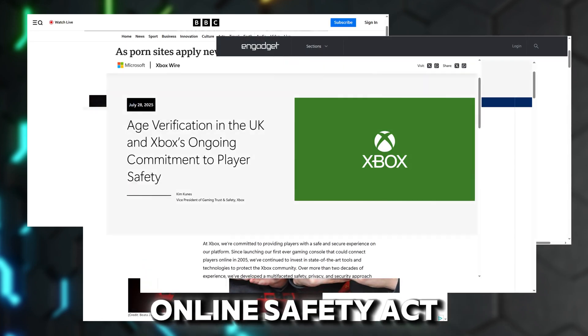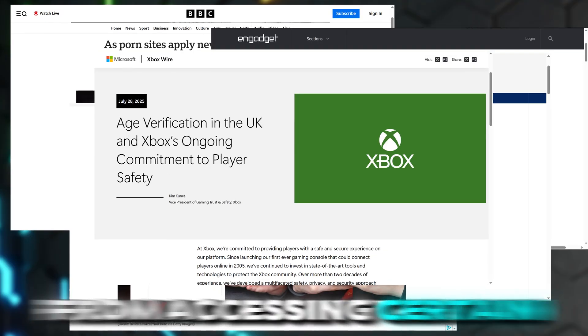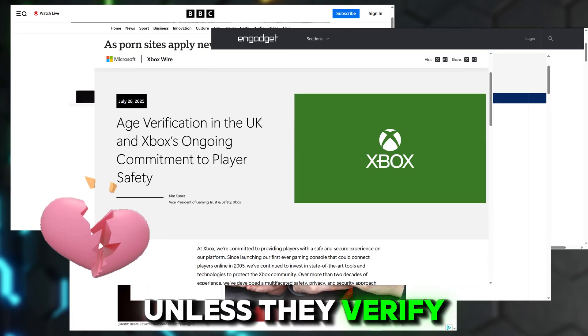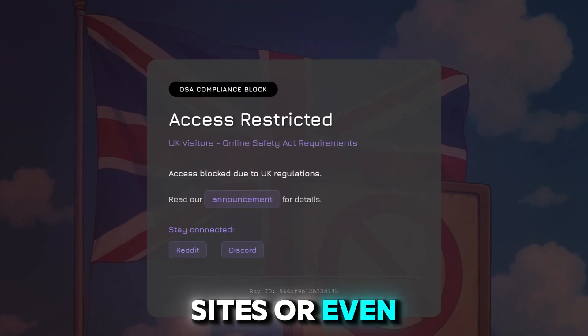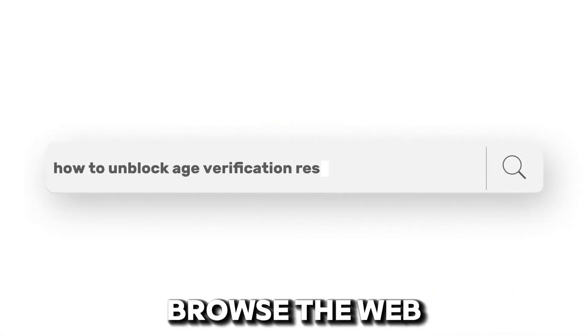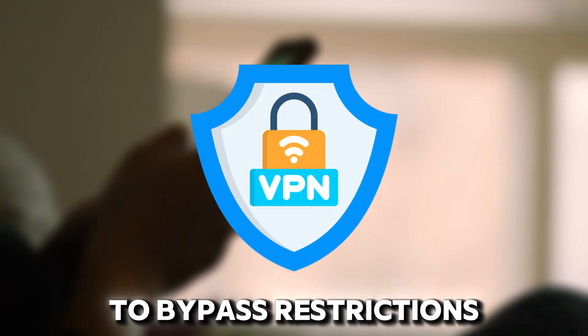The UK's new Online Safety Act now blocks millions of users from accessing certain websites unless they verify their age. Whether it's Janitor AI, gaming sites, or even X or Reddit communities, these restrictions are changing how Brits browse the web. But there's a solution: using a VPN to bypass restrictions.